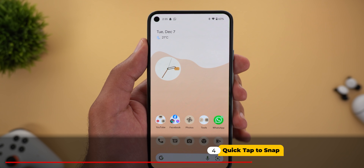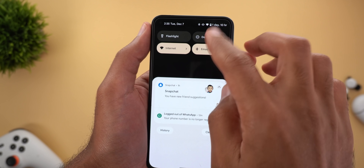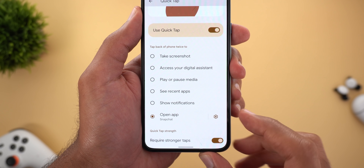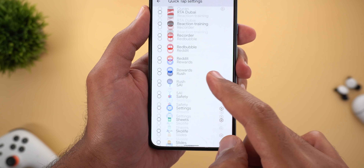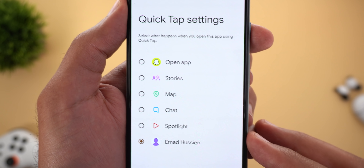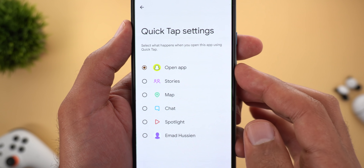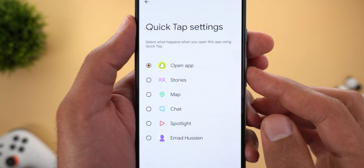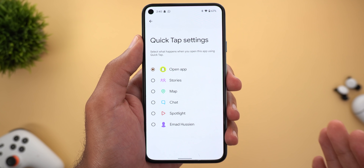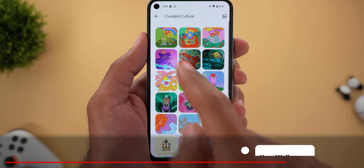There's also a new feature called Quick Tap to Snap. As the name suggests, you can assign the quick tap gesture to six different shortcuts inside the Snapchat app. To access it, go to Settings → System → Gestures → Quick Tap, then tap the gear icon next to 'Open App' and find Snapchat in the list. The six shortcuts are: Open App, Stories, Map, Chat, Spotlight, and Your Profile. If you want to go directly to the Snapchat camera, set it to 'Open App.' Quick Tap to Snap is only available on the Pixel 4a 5G and later.